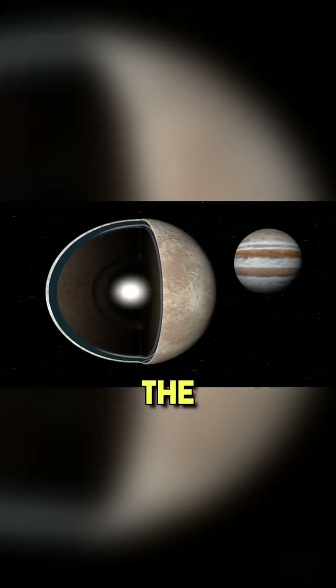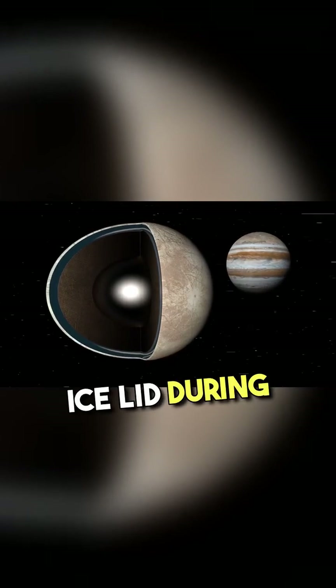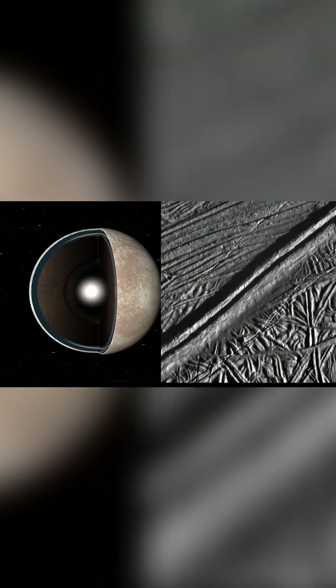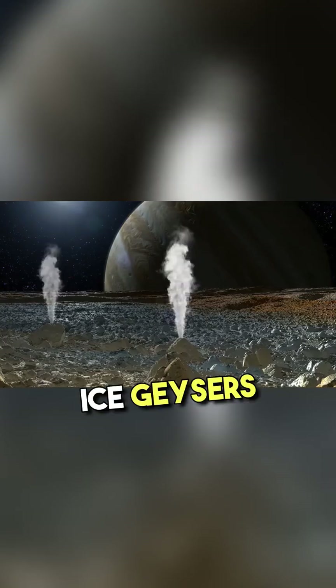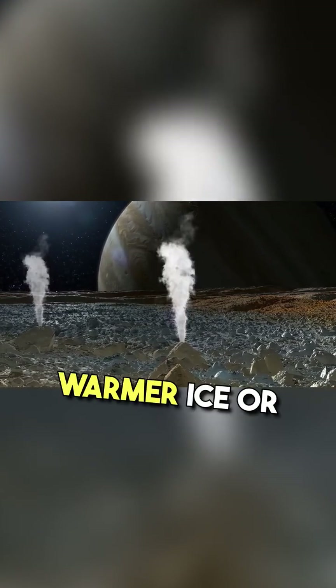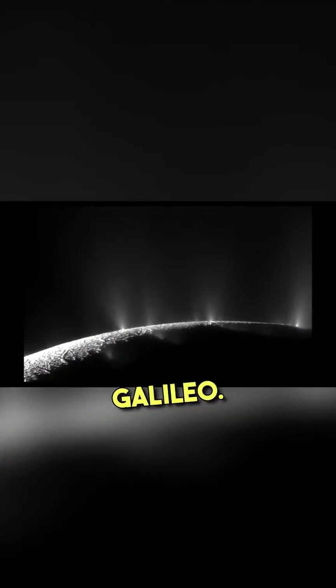It is precisely the relationship between the subglacial ocean and the ice lid during Europa's revolution around Jupiter — namely their friction and increasing temperature — that causes the ice to crack. Ice geysers periodically break out from the cracks, consisting of warmer ice or even water. One of these geysers was captured by Galileo.